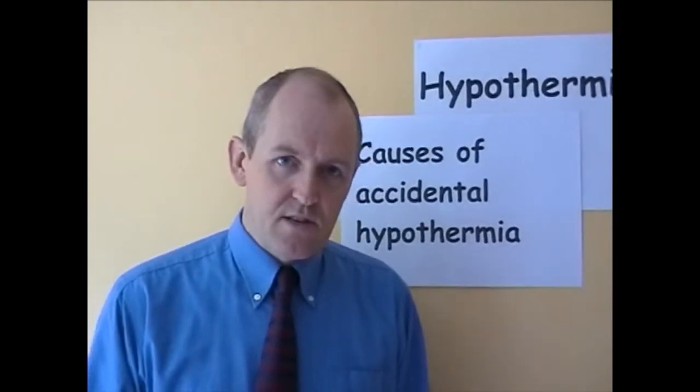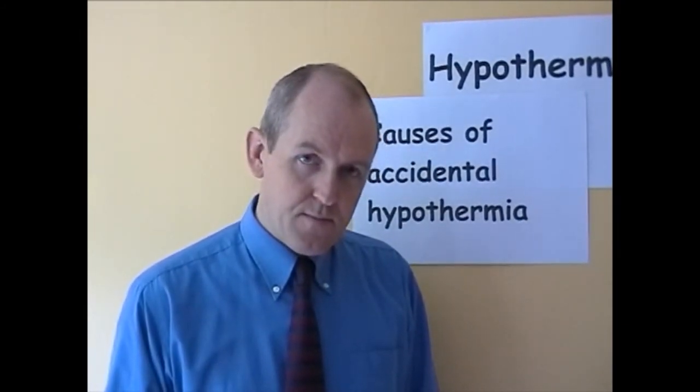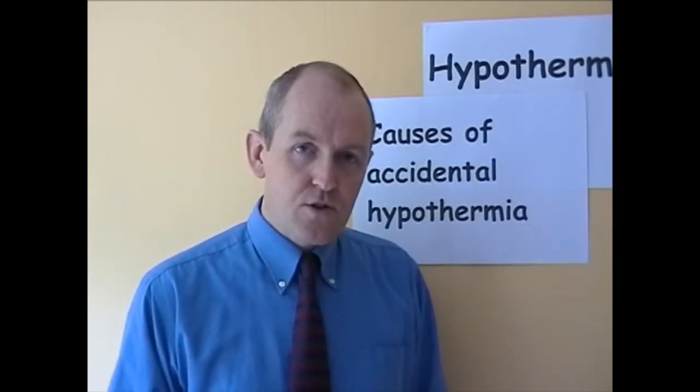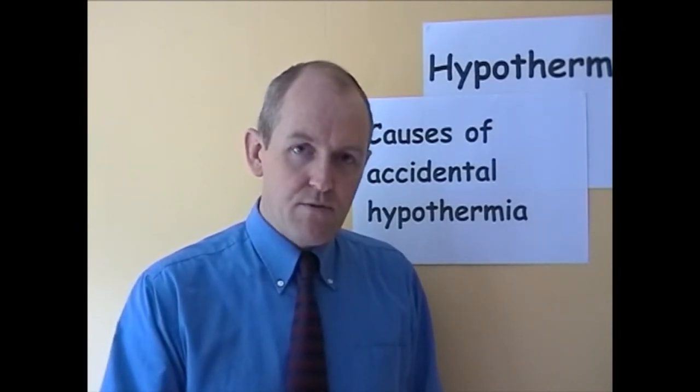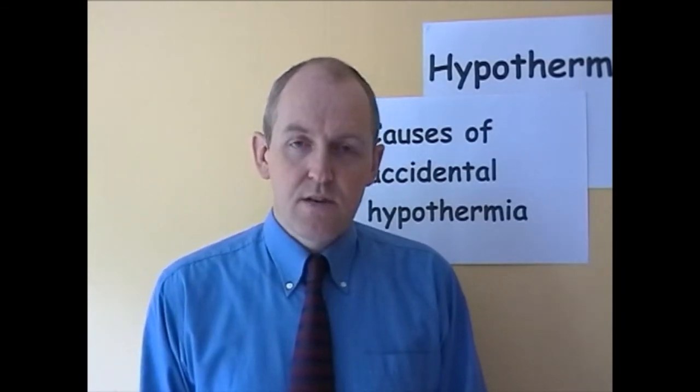As body temperature declines, the amount of heat the body can generate also declines. At 27 degrees centigrade — a very severe hypothermia — the metabolic rate is two and a half times lower than at 37 degrees centigrade. This creates a vicious spiral: as the body cools, it produces less heat; as it produces less heat, it becomes colder still; as it becomes colder, metabolic systems slow further. If people go to sleep in very cold environments, body temperature can keep dropping and ultimately cause death.